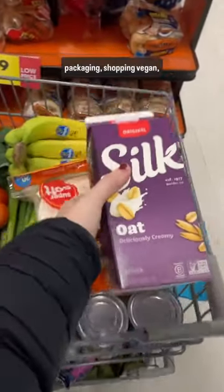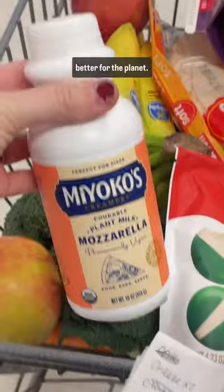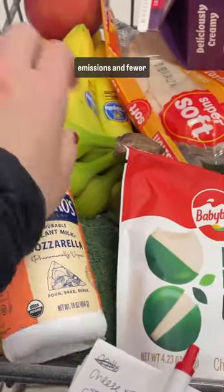Even if it comes in packaging, shopping vegan and animal-free options is better for the planet. Plant-based options use less emissions and fewer resources.